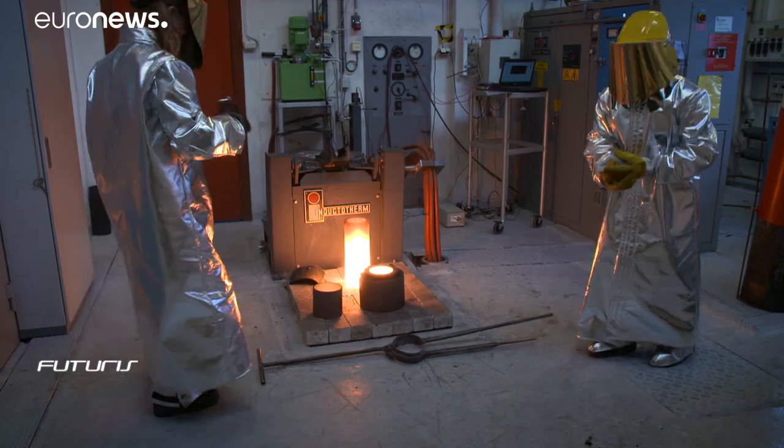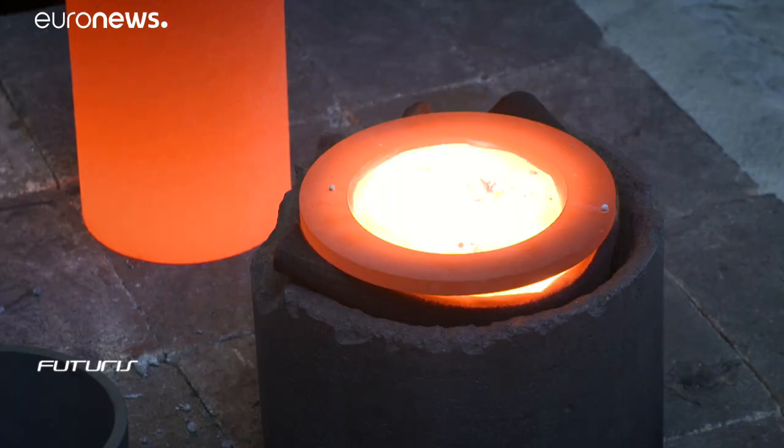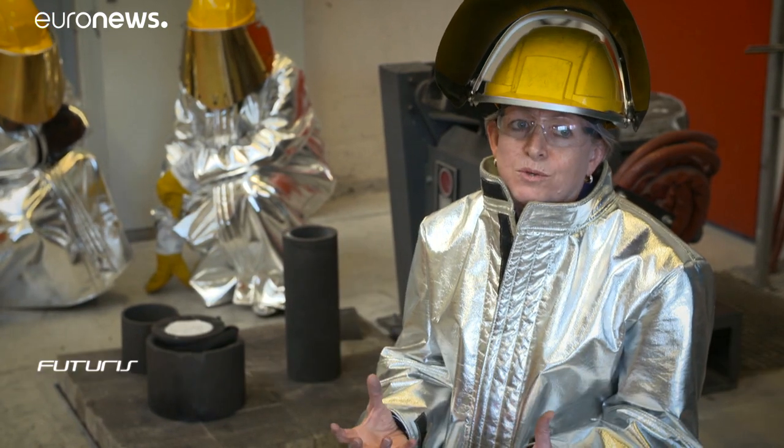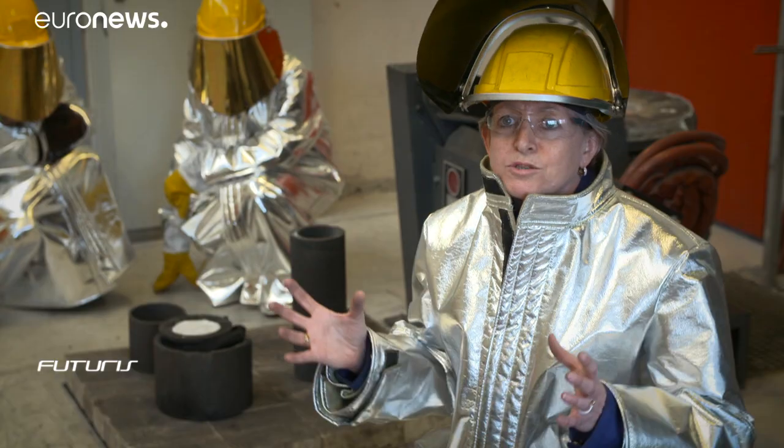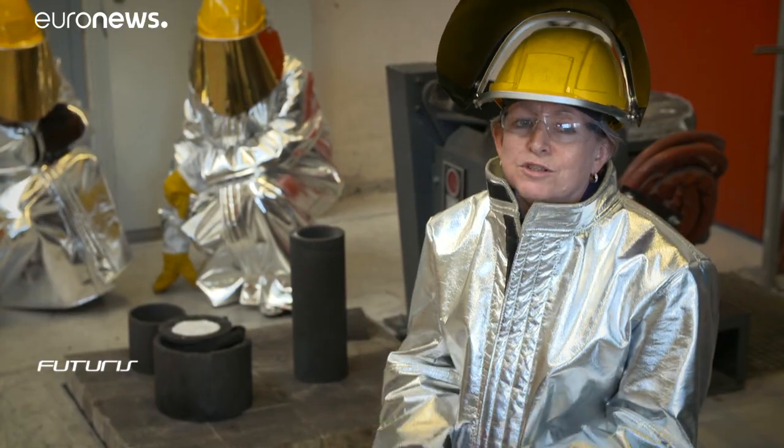We started with the materials that have the higher difference in energy between the liquid and solid state, since that is kind of the main effect that we are looking for. And the reason why this is so important is because we can store a lot of energy in very small volumes.